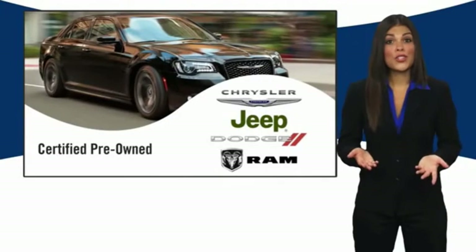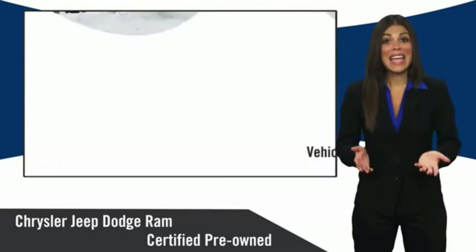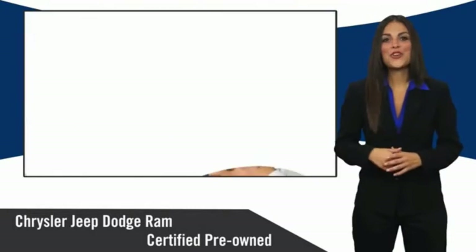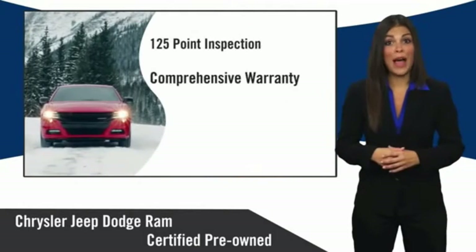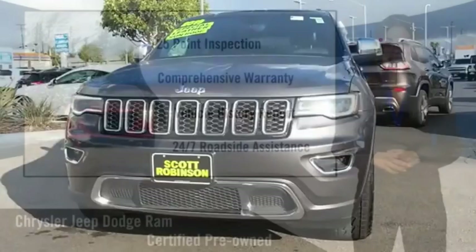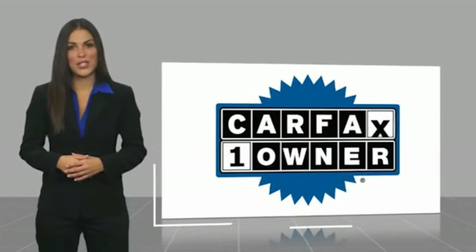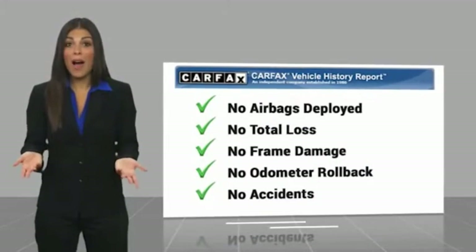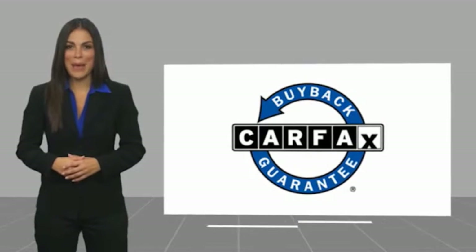All Chrysler Group certified pre-owned vehicles pass a stringent inspection process, guaranteeing that only the finest vehicles get certified. Ask your dealer about available lifetime warranty upgrades. Chrysler Group certified pre-owned vehicles — the smart choice, factory backed to go the distance. This is a one-owner vehicle with a CarFax vehicle history report. Be sure to find a complimentary copy of this report online or contact the dealership. This vehicle qualifies for the CarFax Buyback Guarantee.